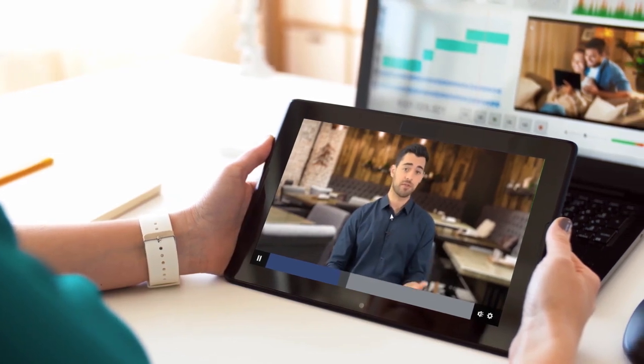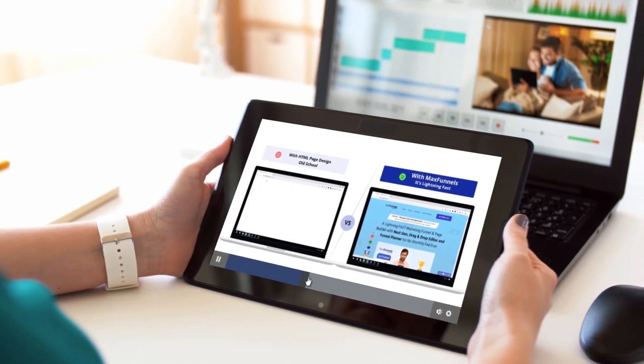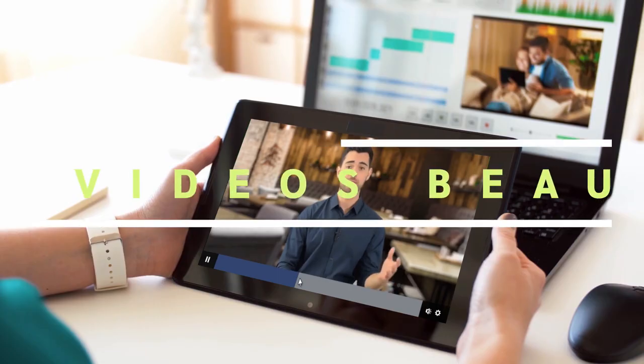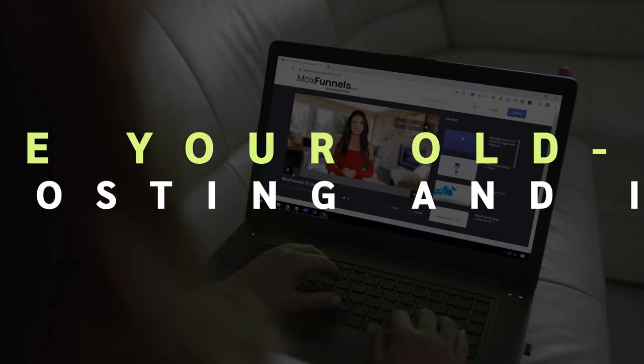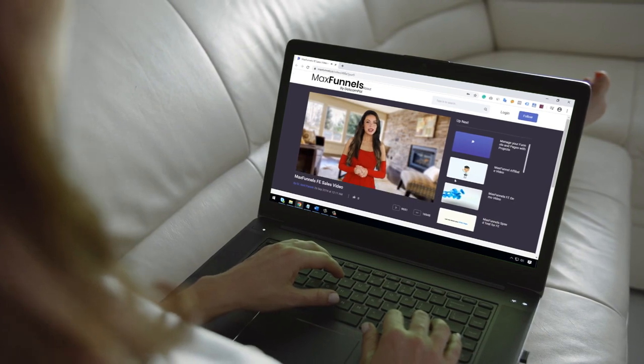It has never been easier to give a captivating video experience on your website and landing pages. But with Captowa, it's easy and lightning fast to play HD videos beautifully without any delays or buffering. So use Captowa videos to replace your old school video hosting and players for a lightning fast video experience.